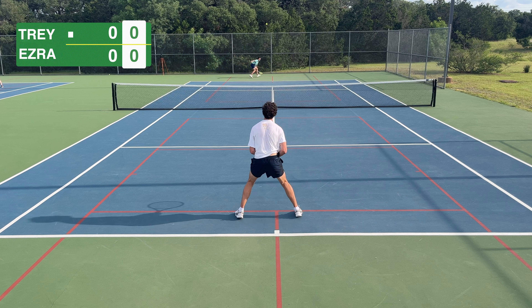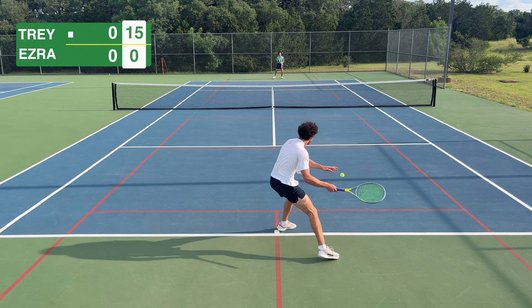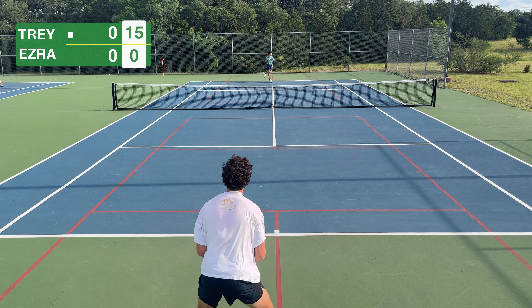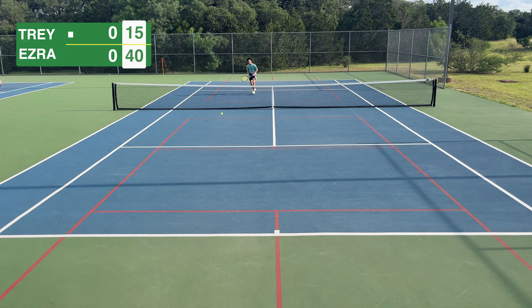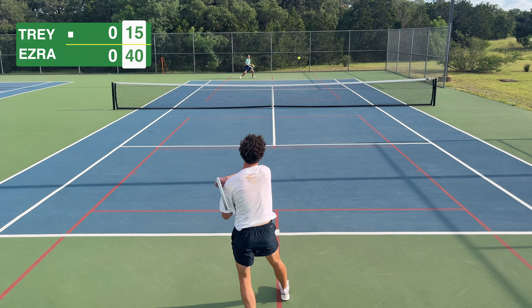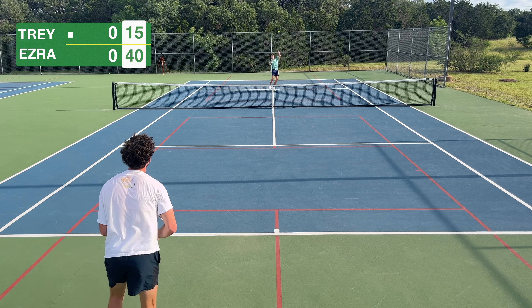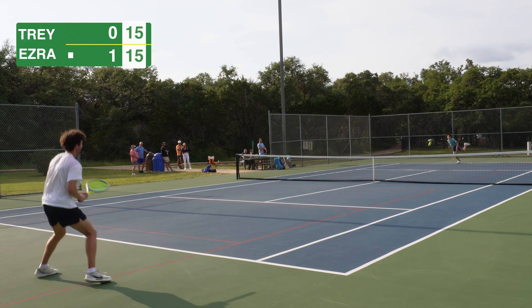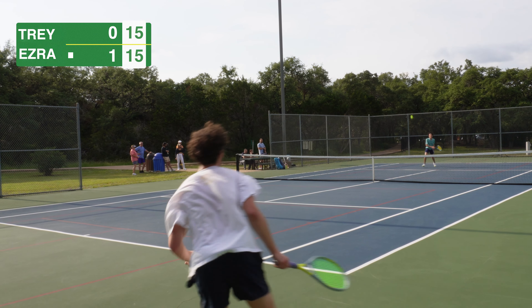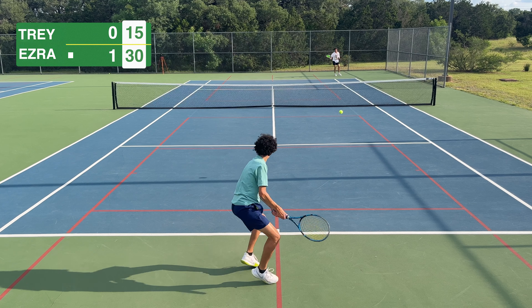I come out hot with a nice serve, but when Ezra gets settled in with the graphite racket it's like playing with a different player. The balls are coming with more pace, he's got more control — all the things that modern technology promises. Look at that spin — he just puts me away. I have no chance. The serve is way better than it was with the wooden racket. He's dominating me early.